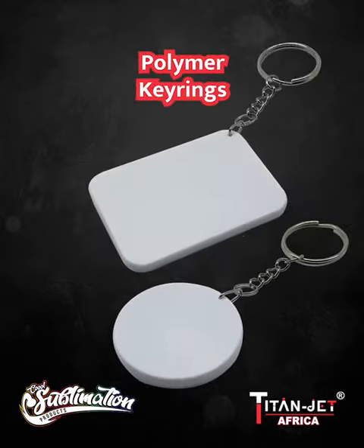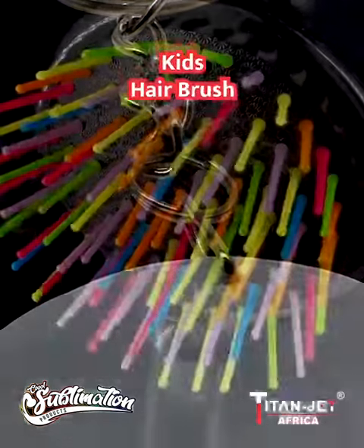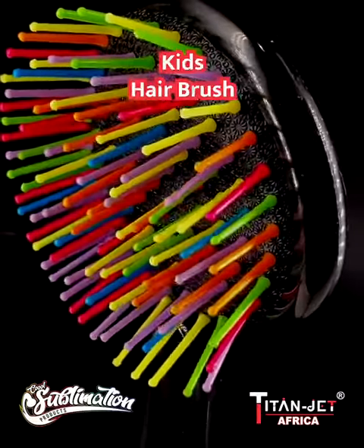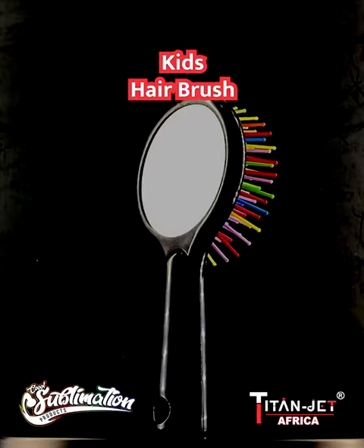Our round and rectangle polymer keyrings are the ultimate choice for personalized accessories. Add your own designs and make every keychain a unique statement. Finally, the awesome kids hair brush — its colorful bristles and ergonomic design ensure a fashionable and tangle-free experience every time.